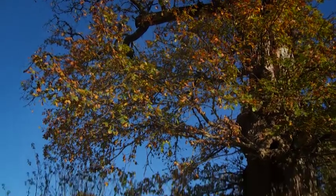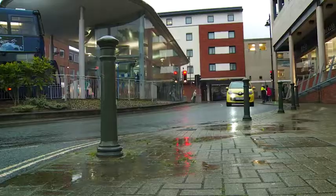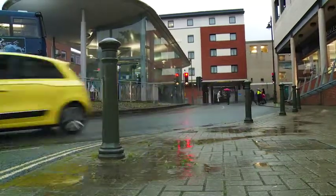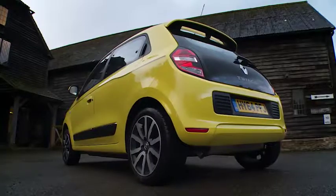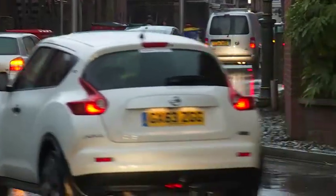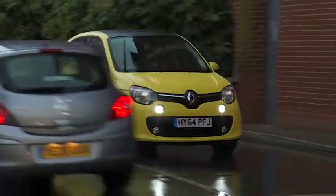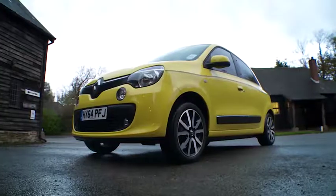Renault's third-generation Twingo might look like a conventional city car, but under the skin it offers a very different approach to the whole business of urban mobility. The decision to mount its engine at the rear makes it almost unique in this segment, freeing up extra interior space and making the car brilliantly nippy in crowded city streets. If that's just what you're after in an affordable little runabout, it's well worth a look.